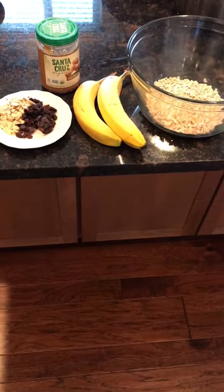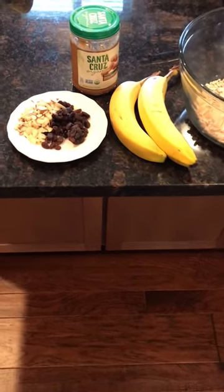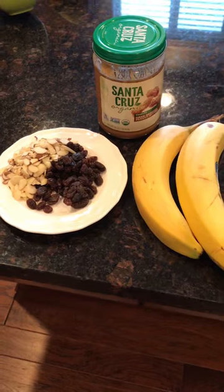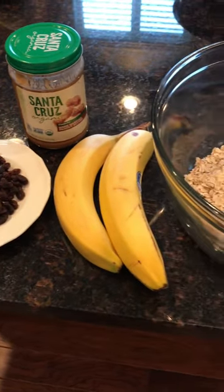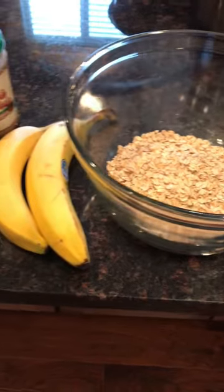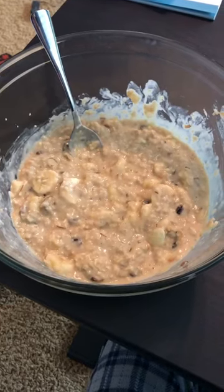Next I moved on to a big bowl of oatmeal. I had some slivered almonds, some raisins, a couple of bananas, some natural peanut butter, and a couple of servings of oatmeal. I let the smoothie digest and then had that bowl of oatmeal. There it is.